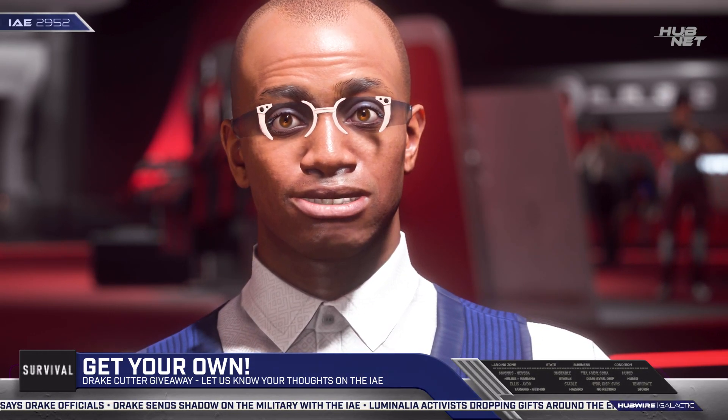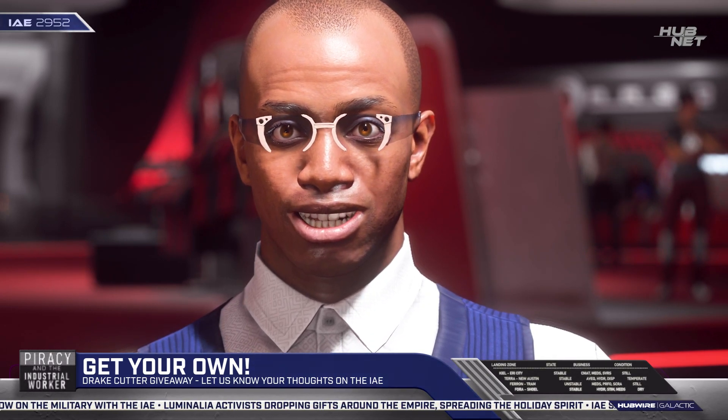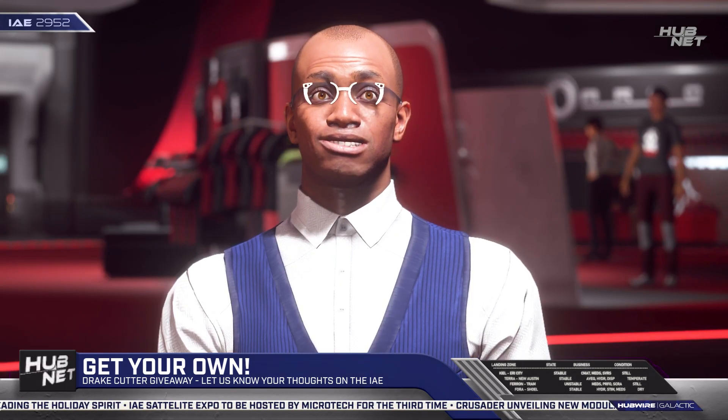Being of a modular design, there's nothing stopping RSI from adding more functionality to the Galaxy further down the line. And that brings us to the end. I hope you have enjoyed our expo coverage. I'm Oliver Sark, and you are wiser than yesterday.